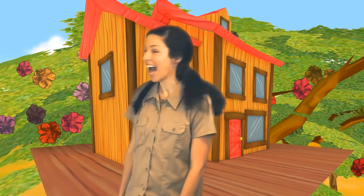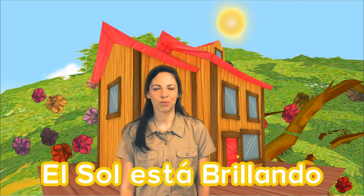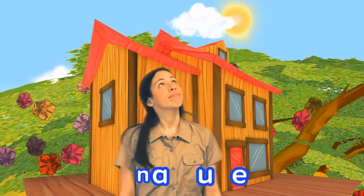It's such a nice day out here. Mira, la flor. I love flowers. The sun is shining. El sol está brillando. Y mira, una nube. I wish that cloud would fill up with water. Then it could rain. We could surely use some rain around here. Well, I'm going to go inside and say hi to Arturo. I hope to see you again soon. Adiós.